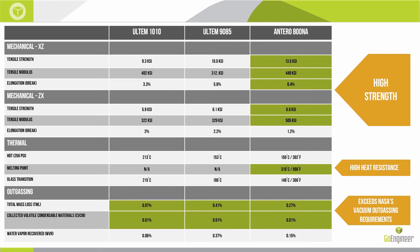Antero 800NA sitting somewhere between the Ultem 1010 and Ultem 9085 should really excite people in the aerospace industry and any industry where you're looking for the performance of aluminum without the cost and headache of implementing an aluminum part, while gaining the benefit of a lighter-weight alternative.